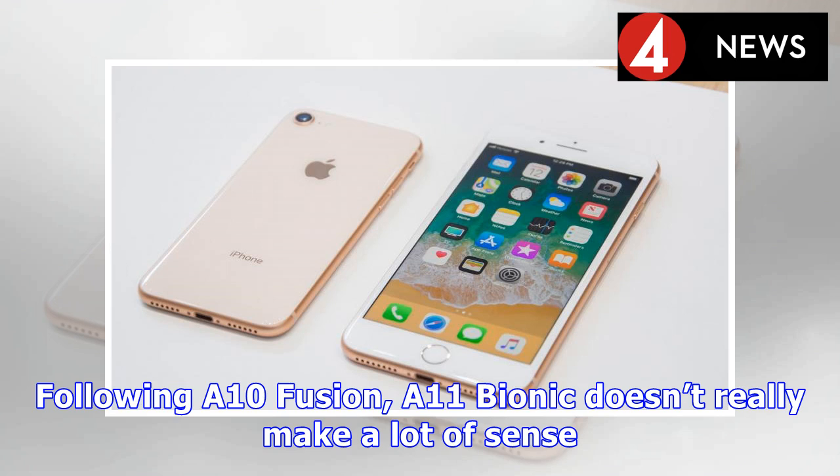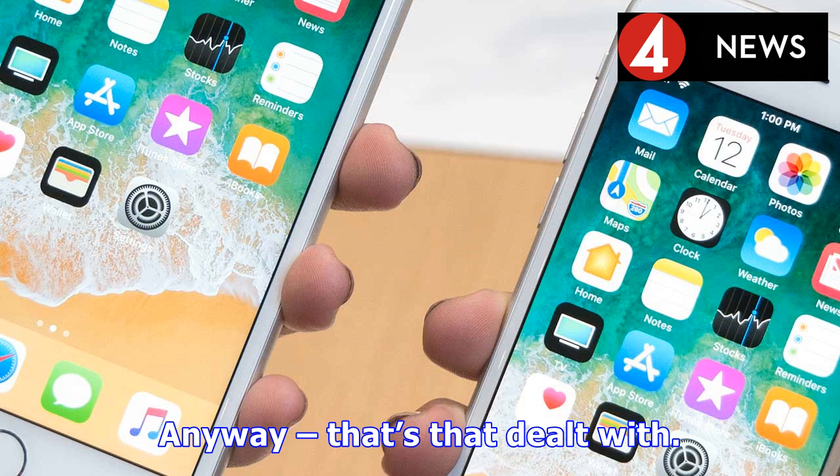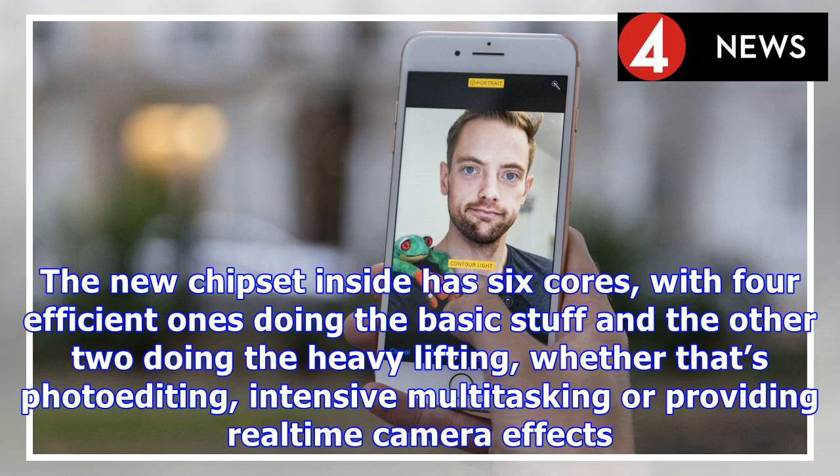The portrait lighting modes change things slightly, but nothing mega, and the studio and studio mono modes look a little too cut-out, despite the edge detection being really accurate. If you spend some time setting up a subject to take the perfect photo you can get some decent results, but modern smartphone cameras need to take a brilliant quick snap, and we can see this feature being shunted off to the rarely used section of your phone.